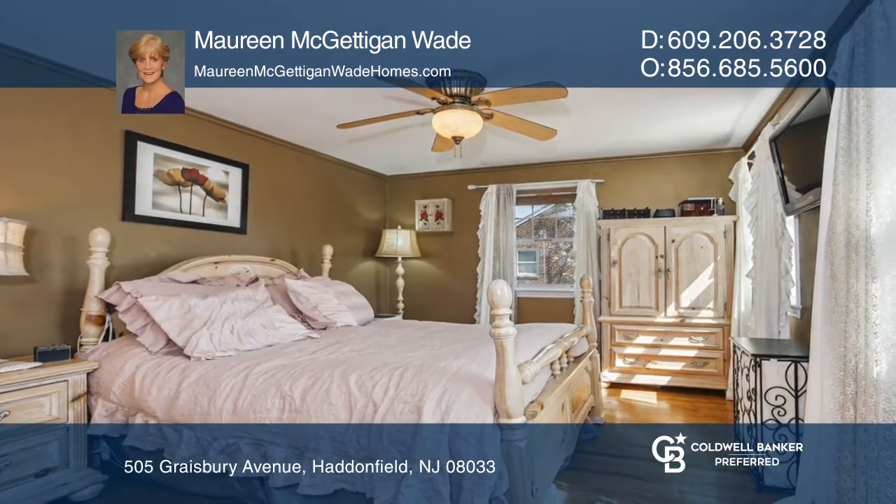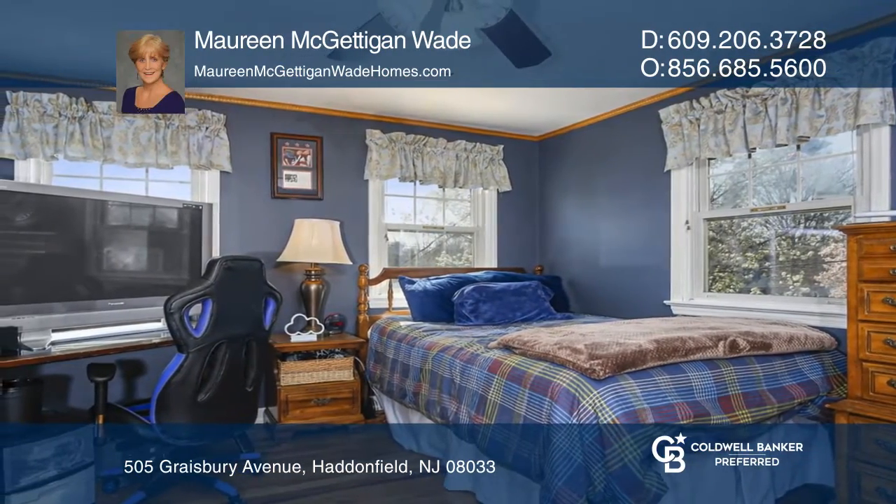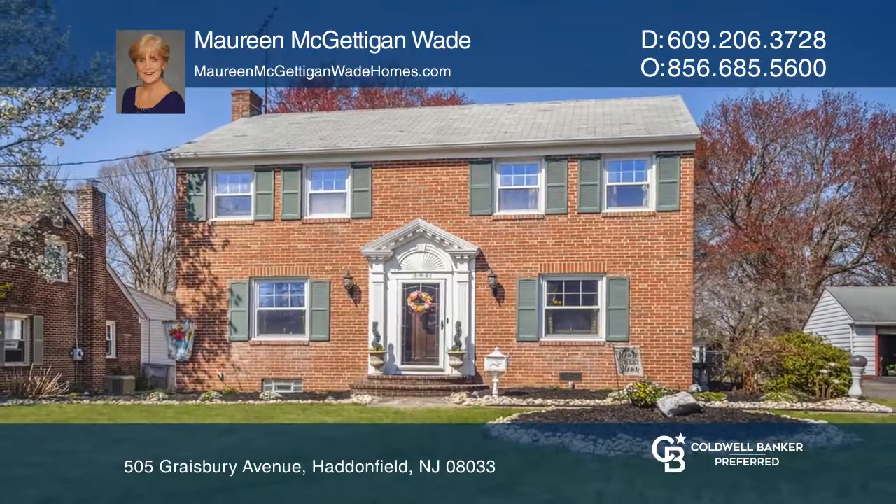Upstairs is a master bedroom and three additional bedrooms that share a full hall bathroom. Schedule a showing with Maureen McGettigan-Wade today.